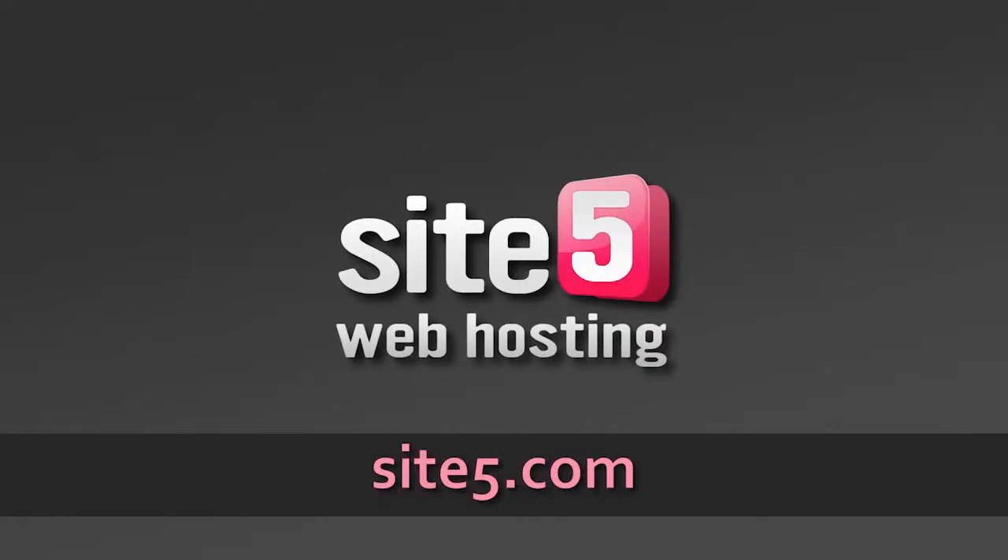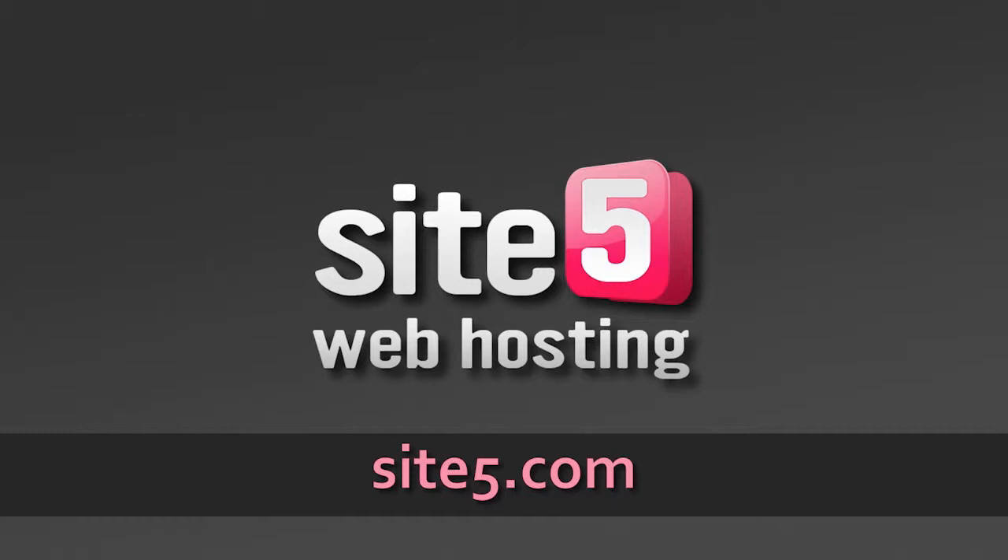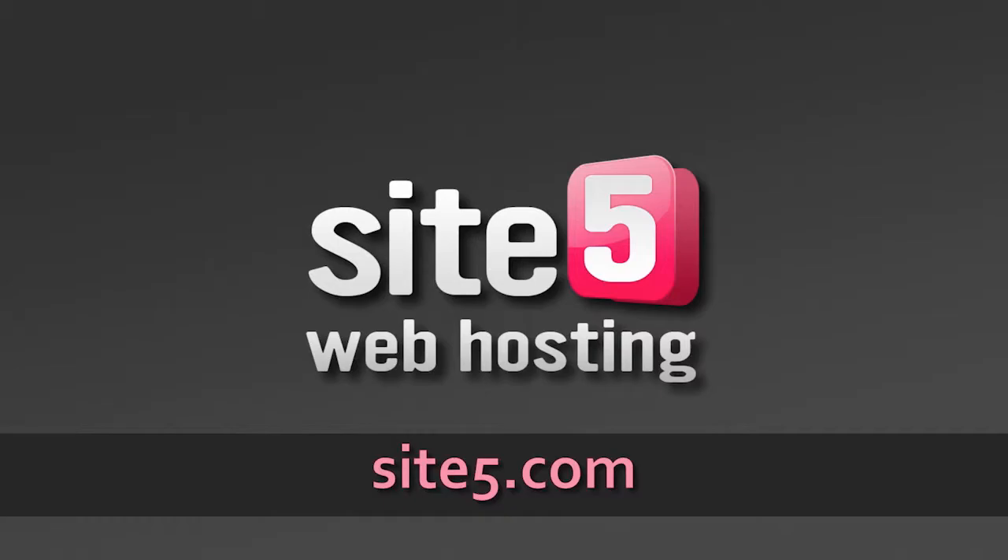Bandwidth and hosting for JapanCast.net has been provided by SiteFive. SiteFive offers web hosting starting at just $4.95 per month, with 99.99% guaranteed uptime. Head over to SiteFive.com and sign up for your 30-day free trial today.